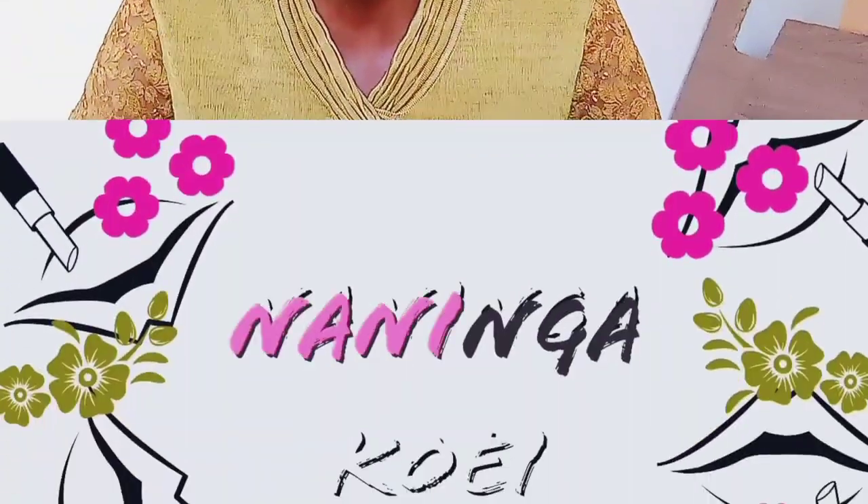Hi guys, for those of you who do not know me, my name is Naninga Koei. Thank you so much for clicking on this video. Today I'm going to do a thrifted clothing haul. I got some clothes at the market — literally in the market where I live. I don't live in a town, I live in a village. There are these market days where clothes are brought to be sold, and then the market moves — the clothes aren't there permanently. So I went to the market and got some really cheap clothing.